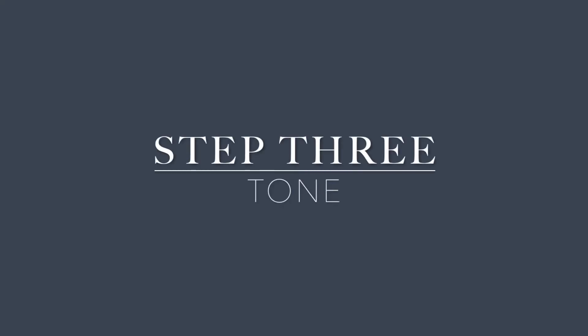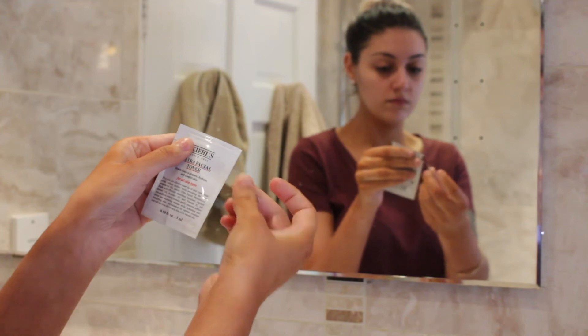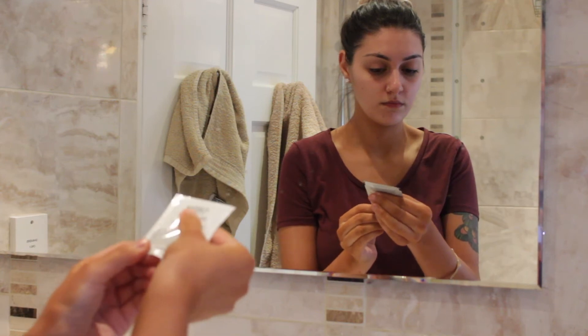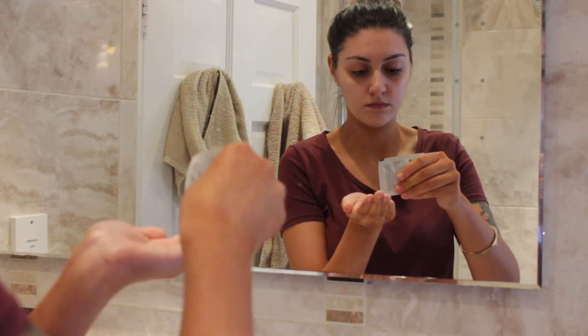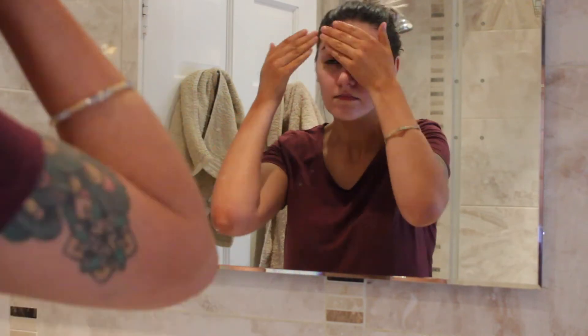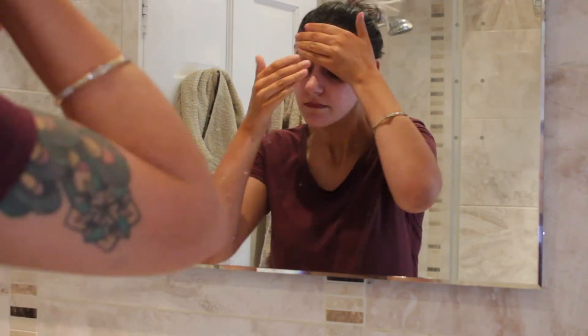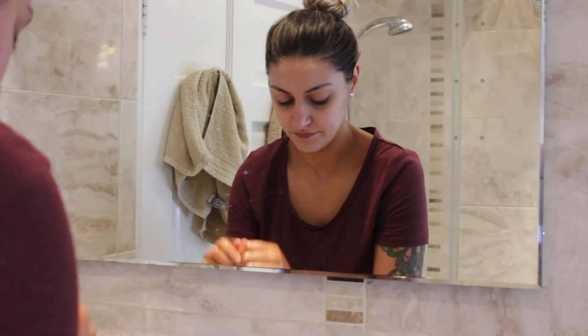Then rinse and pat your face dry. Step three is to tone. As this toner is from the same line as the cleanser, it has a lot of the same ingredients. It will remove any excess remaining residue on your skin and also hydrate your skin. It is recommended to use a cotton pad to apply this, but I just prefer to use my fingers. Apply this to your dry skin, then wash your hands and leave it on — do not wash this off. It's a sample by the way because I wanted to test it before buying, but I'm definitely going to get the full size.